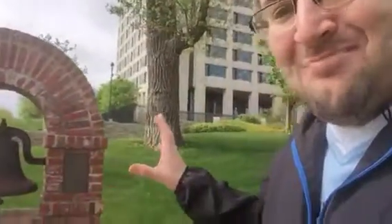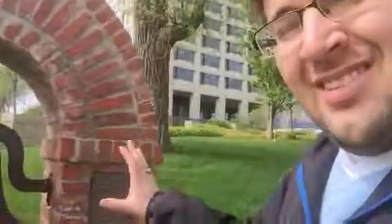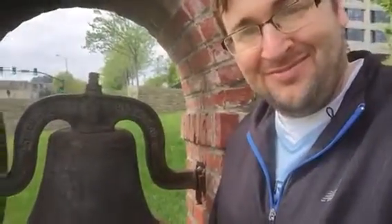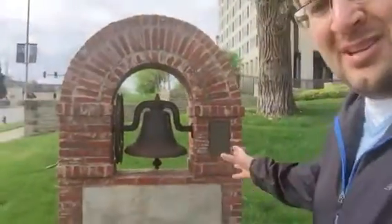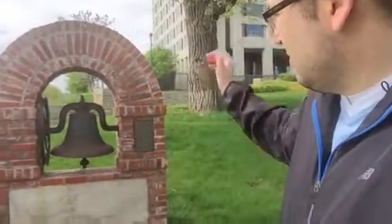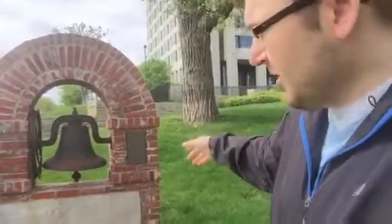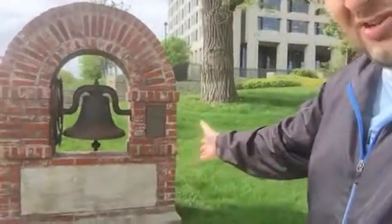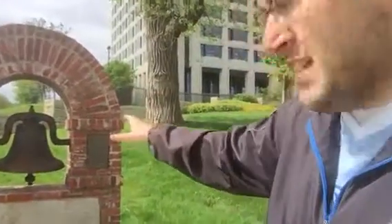The bricks on here are the original bricks from the chapel inside the hospital, and this bell is the original bell from the chapel. So this monument that I've driven past 100 times and never seen is a monument to St. Mary's Hospital, which ran from 1909 to 1988 — it's the actual cornerstone, actual brick from the chapel, and the actual chapel bell.